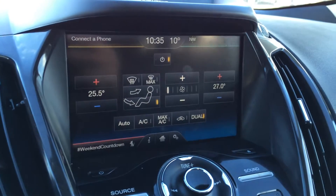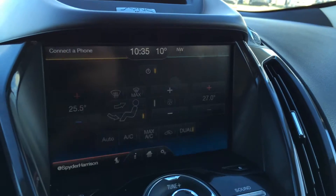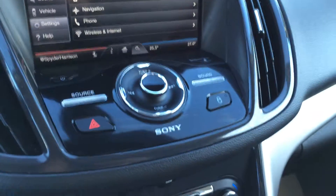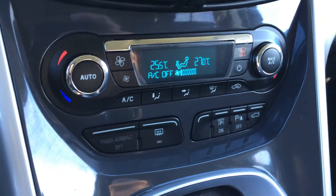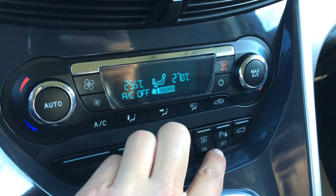Dual zone climate control, AC, front and rear defrost. There are shortcut buttons for your climate control. You also have your auto park — you can turn the park assist on and off.